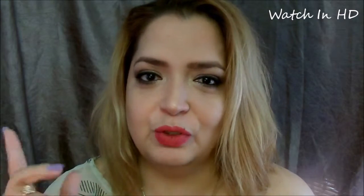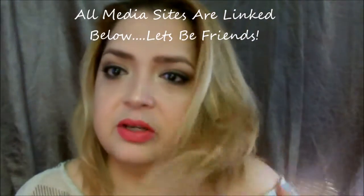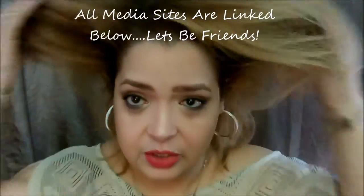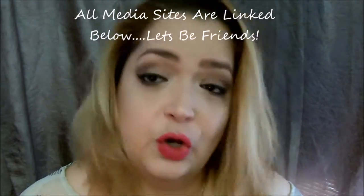Hi guys, welcome back to my channel! Today I'm doing an actual talk-through tutorial. It's a new year and I wanted my first tutorial to be a talk-through tutorial. I'm sorry if you don't like those, but I wanted to do it. My hair is completely straightened and has no life to it, but anyway...